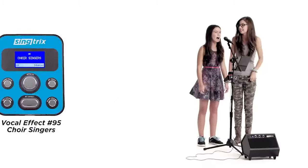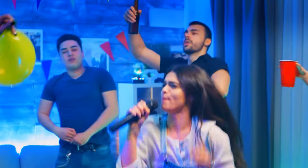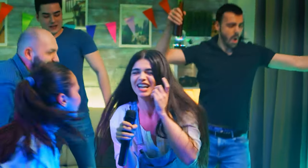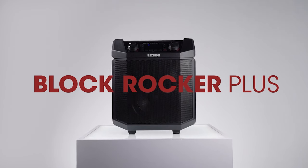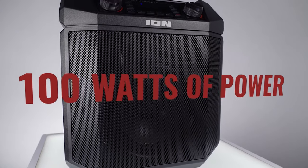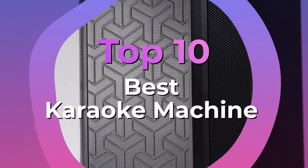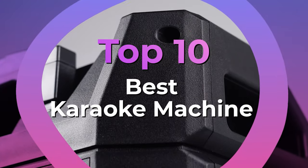Karaoke machines are a great way to liven up any party or social event at home. Karaoke is a popular pastime and partygoers regularly flock to venues hosting karaoke nights. With your own karaoke machine, you can recreate the party environment whenever you want or have fun singing by yourself. After hours of research and after taking expert advice, we have listed the 10 best karaoke machines to help you choose the one that suits you perfectly.